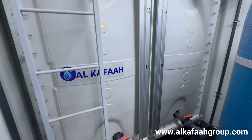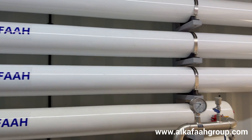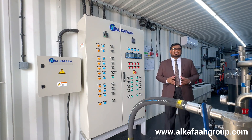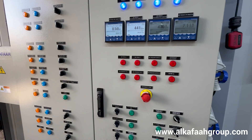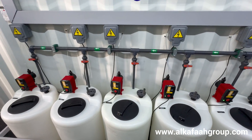A built-in CIP system enhances the RO membrane life under various operating conditions. All controls and monitors are integrated in this standalone automatic control panel, with an easy-to-use interface enabling easy access to operation of each component and process.